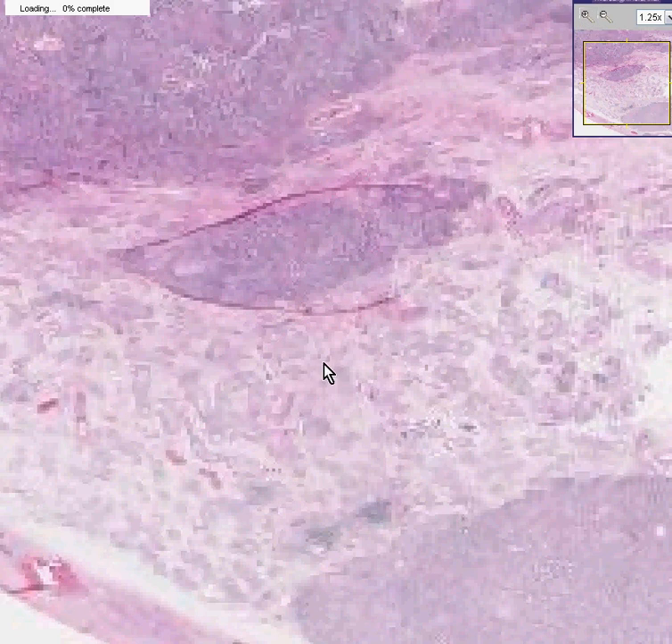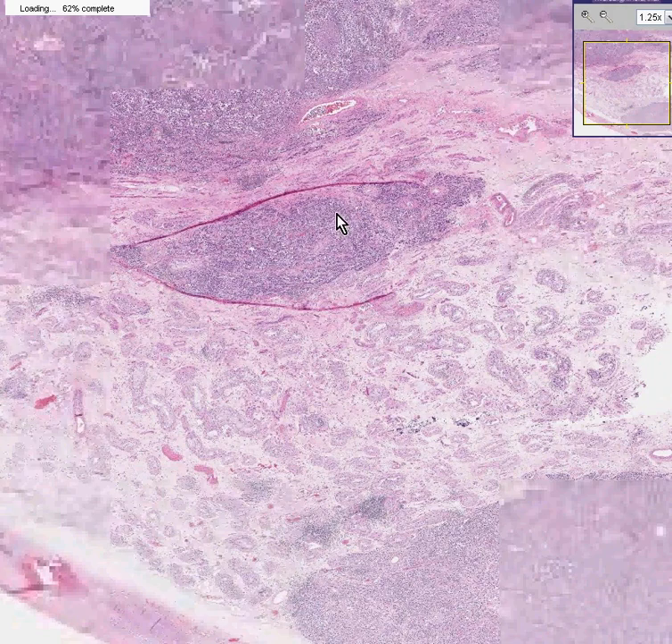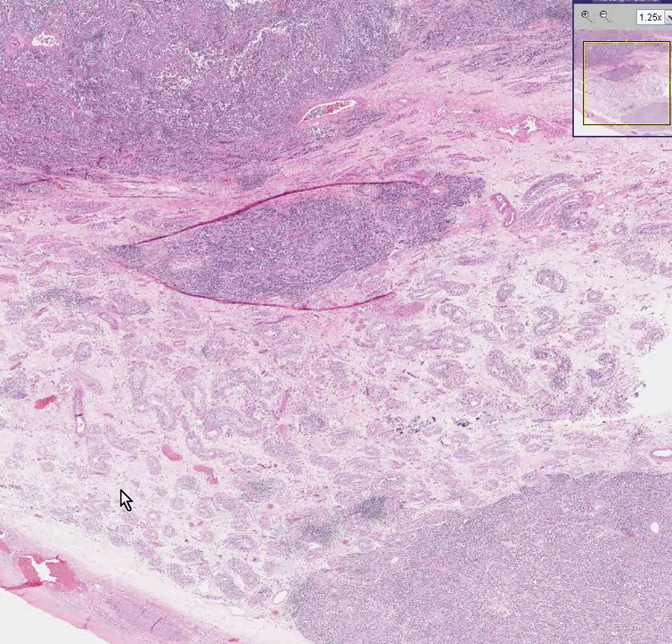Notice that all three tumor areas — this one, this one, and this one — look remarkably similar but totally different from these more normal looking tubules down here.